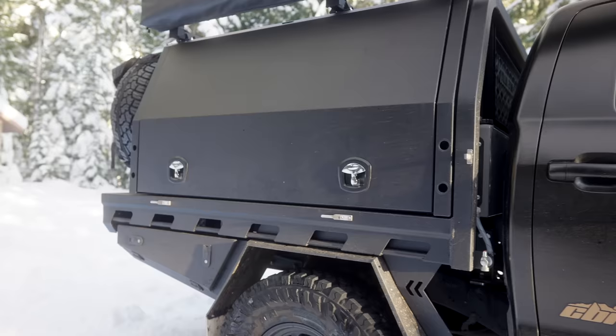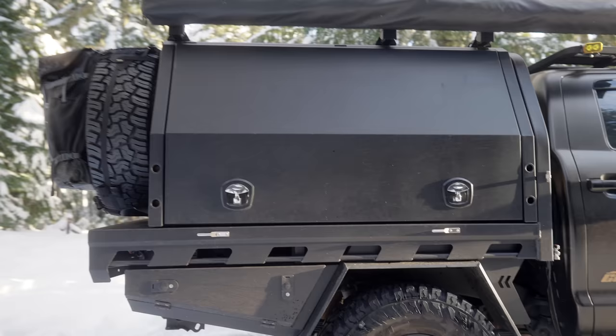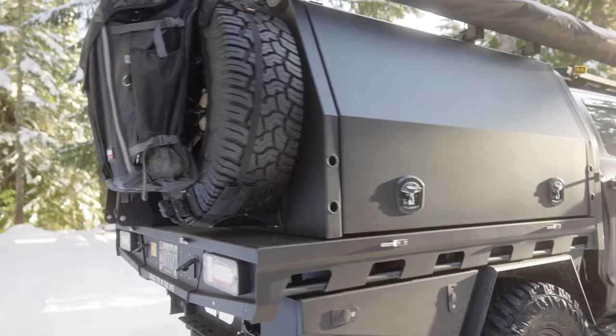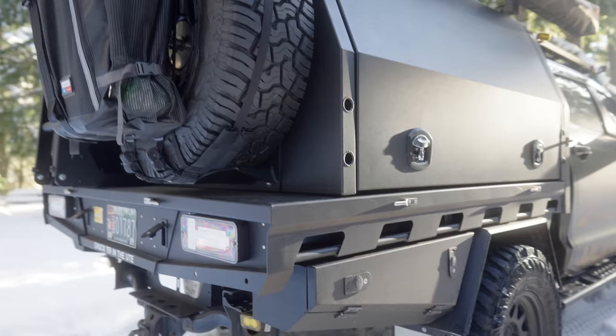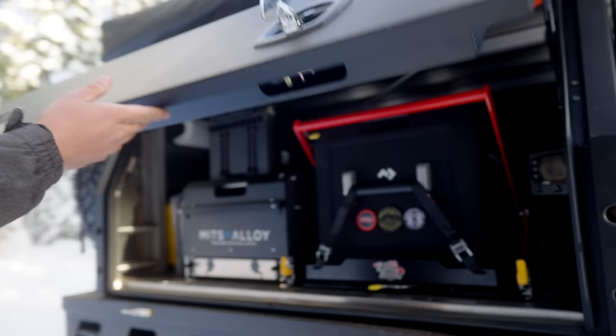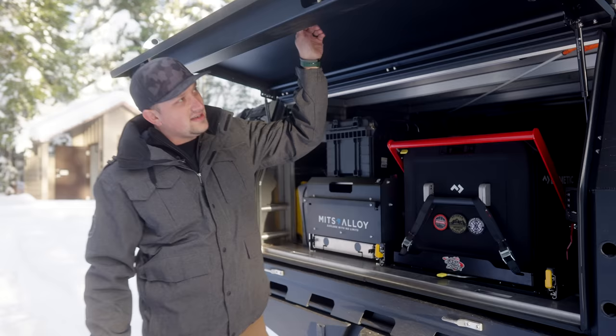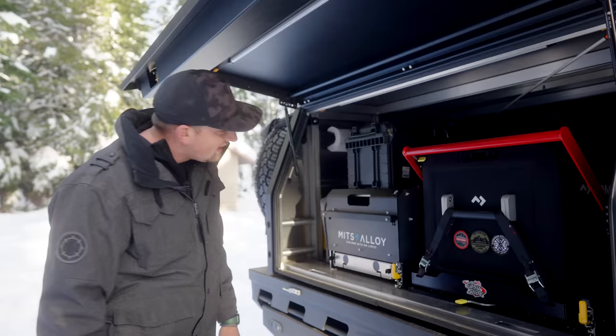We upgraded the fuel tank just so we could go further and fill up less, because this Tundra from the factory only had a 24 gallon fuel tank — we brought it up to 46 gallons. This is Mitt's Alloy — this is their flatbed and canopy combo. With Mitt's Alloy you can order just a flat tray, with sideboards, or with the canopy. We opted to go with the tray and canopy, and we also did sideboards so when the canopy is not on the truck we can still use it as a truck.